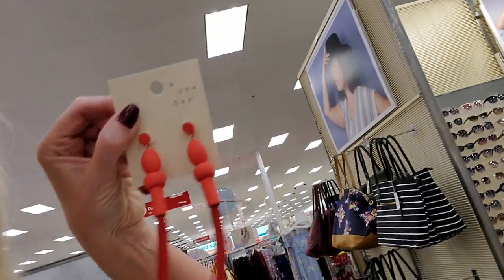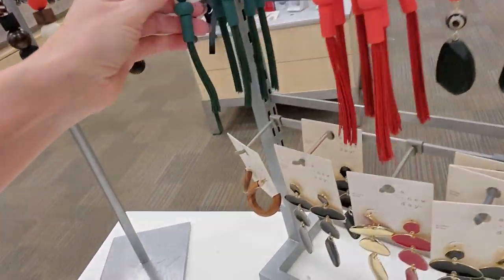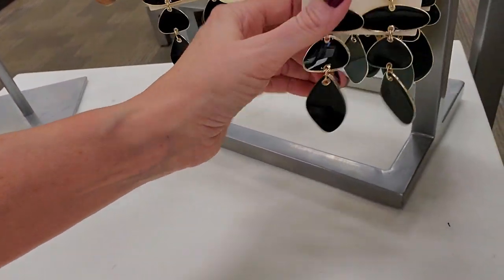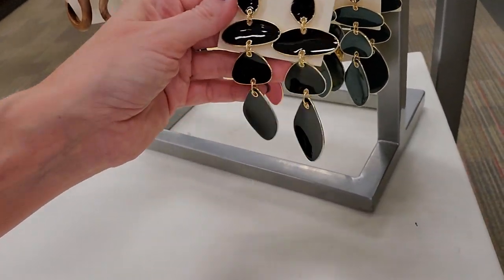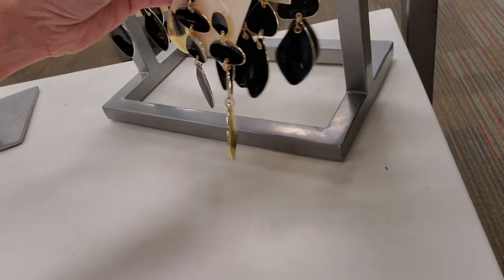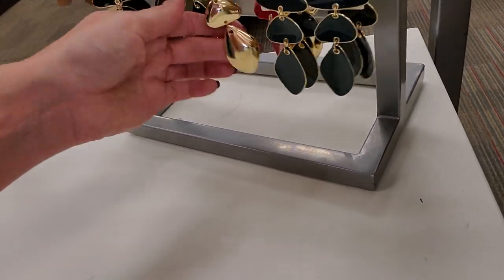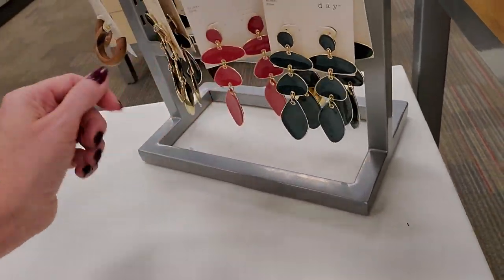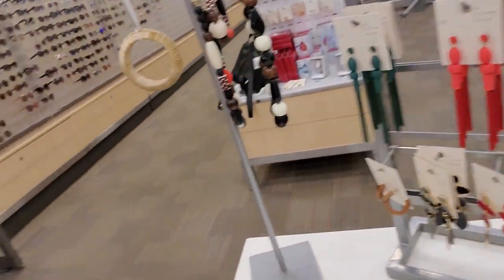Lord have mercy — look at those dangle earrings. Look how long they are — that would tickle my neck. And you can get them in green. These are really heavy. They have black, red, and dark green.